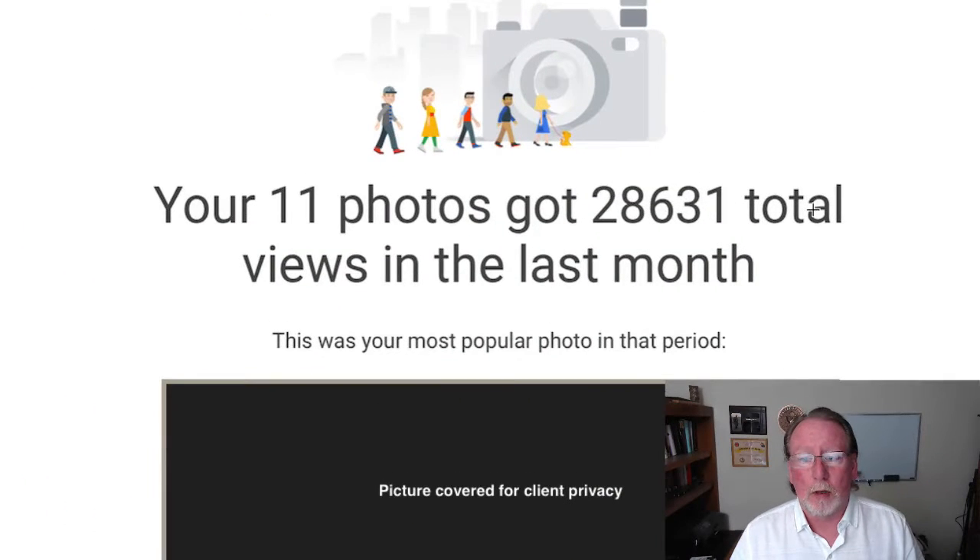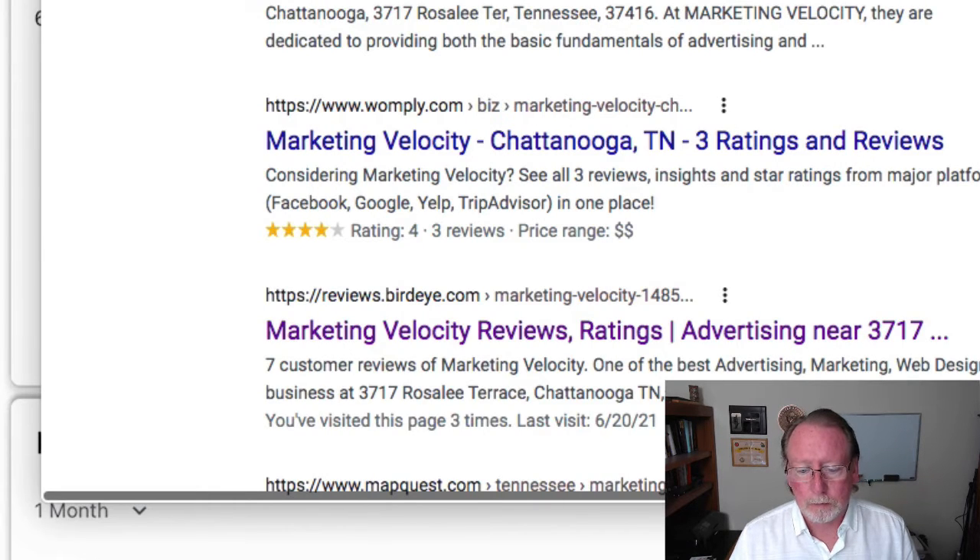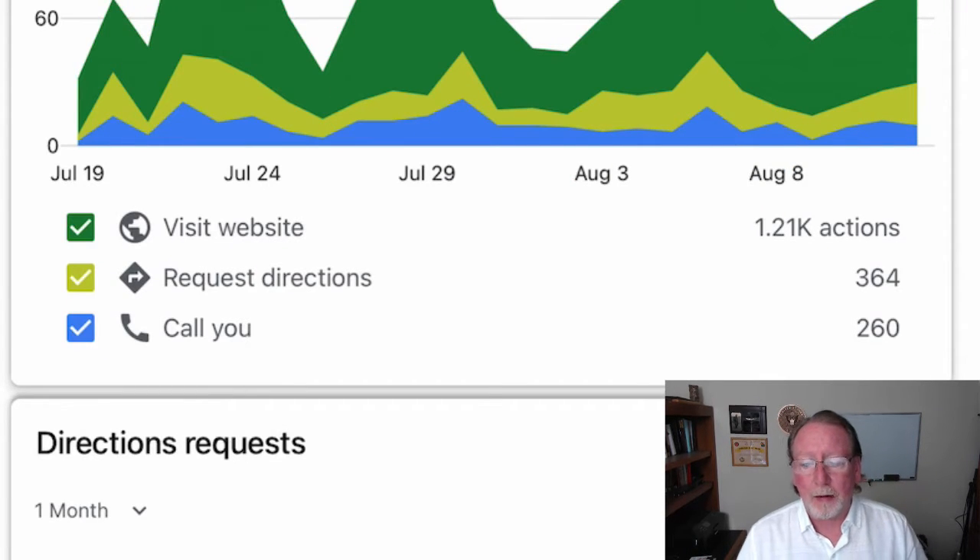None of this is real hard, so I wanted to make a quick video about it. You may be wondering why you might want to do that, and here's a simple reason. One of my clients got 28,631 views of their pictures in one month. That resulted — we can't actually track direct sales from that, but we know it creates sales because we had 364 requests for directions to the store. If people are asking for directions, they're going to the store. It's a lot of people coming in. This is a local brick and mortar company.